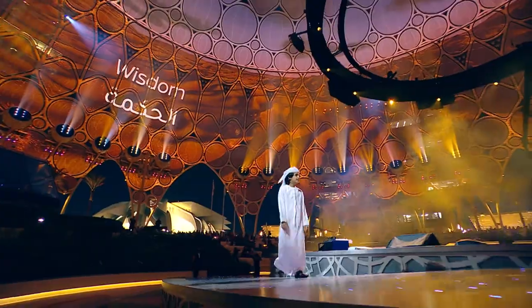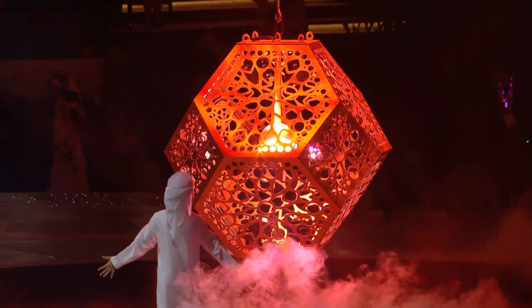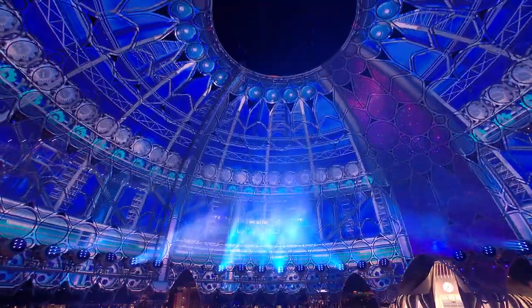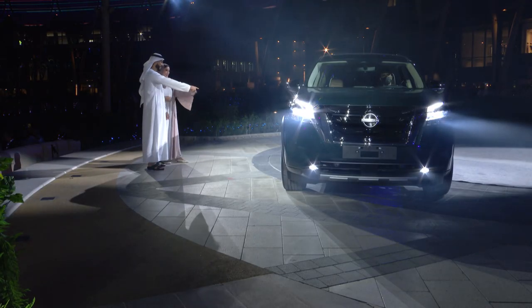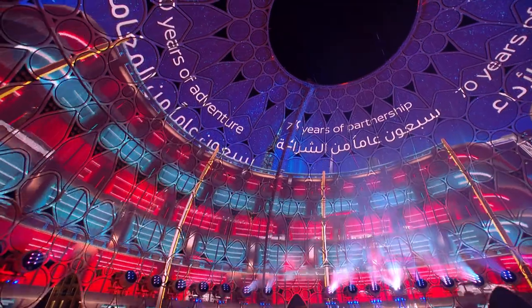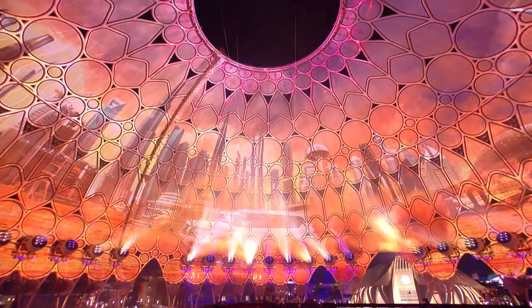When you hear this music, you feel all the emotion that we went through in the creative process. Every time I hear it, I feel like tears will run down my face. I have done many car launches for Nissan and have been privileged to do many activations for Nissan as well.